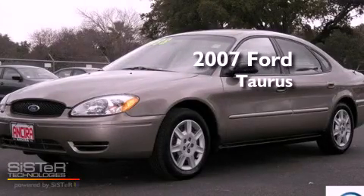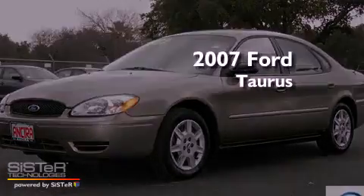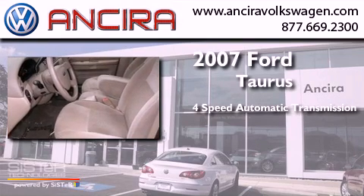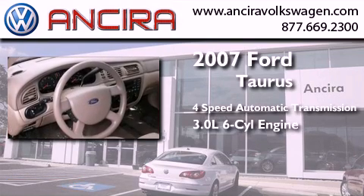This is a 2007 Ford Taurus. This four-door sedan has a four-speed automatic transmission and a 3.0 liter V6.